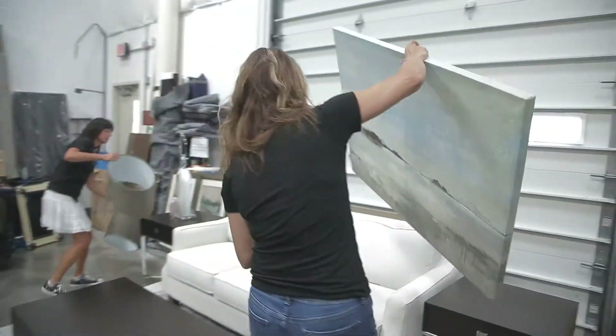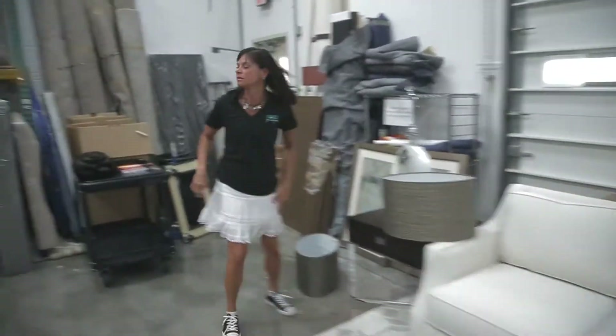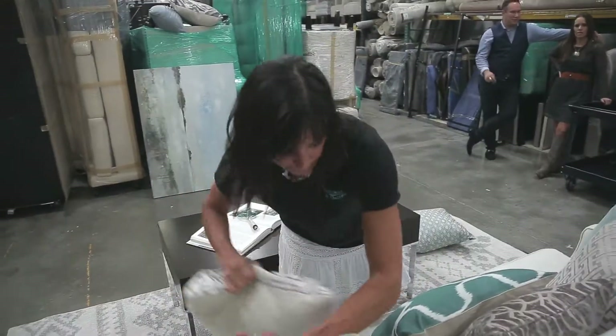You can't just throw someone into staging because it's not the same as decorating your home. There are certain tricks of the trade that you have to learn and actually put out there and see in order for things to photograph correctly.